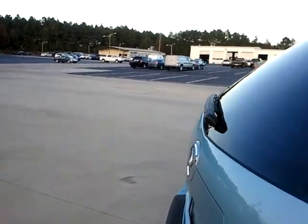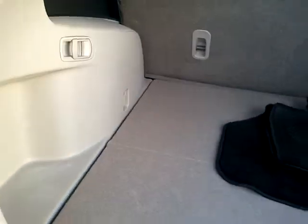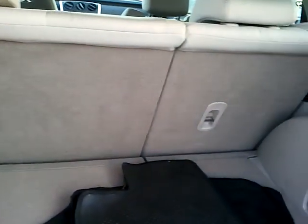This has the traction control. You have a nice cargo area here, split-fold rear seating, and extra car mats.